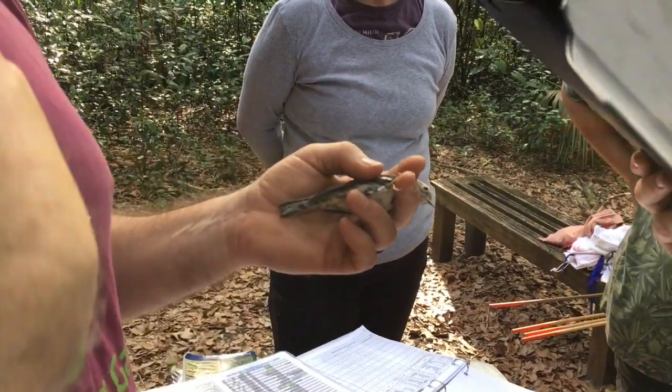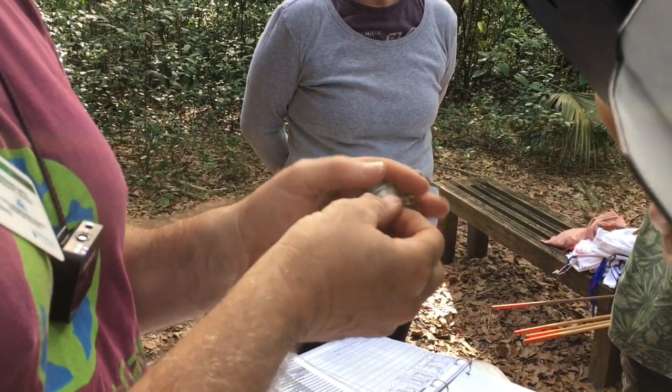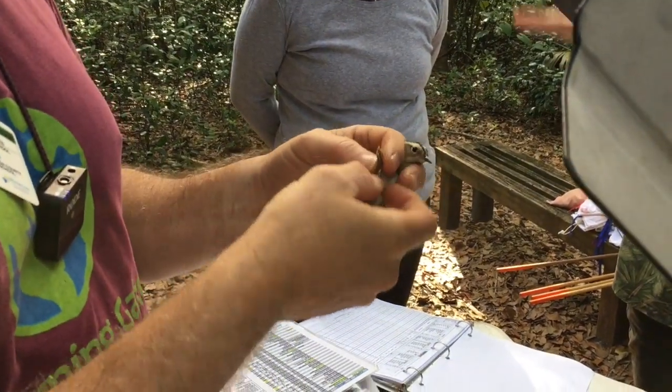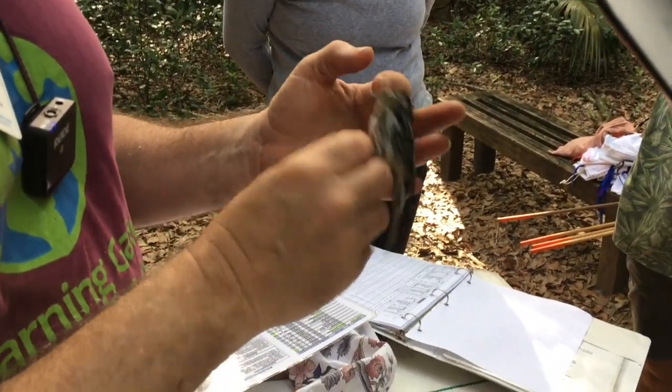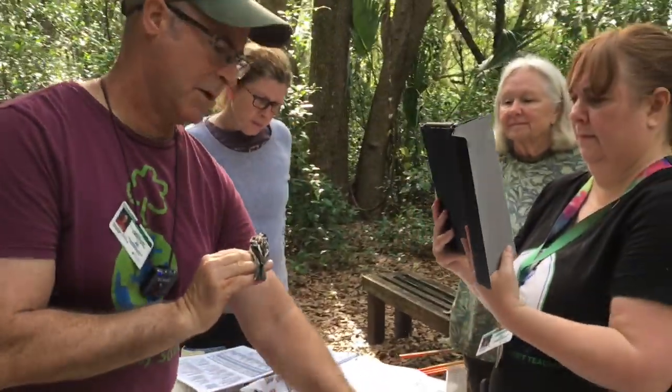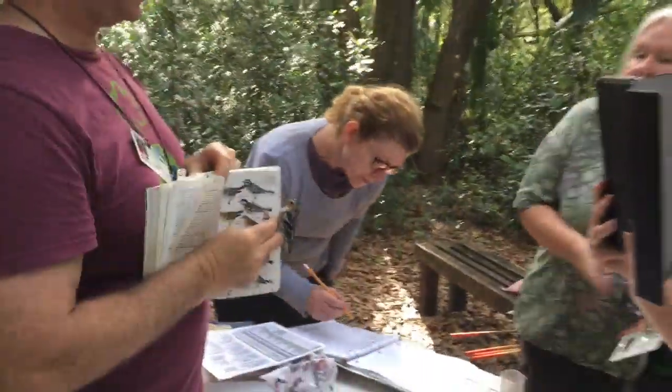It's like a permanent name tag. Next time we catch the bird, we'll recognize it. Now I'm able to collect information about the bird. The first thing we were talking about is this is a female. This is a good thing to get a picture of.